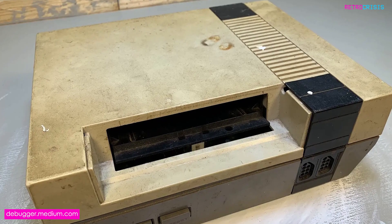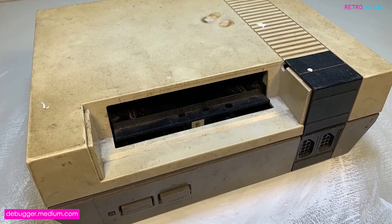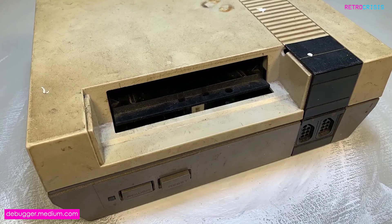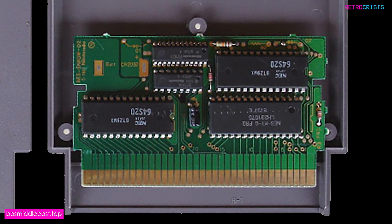However, by 1988, the Ricoh's limitations were beginning to show, and some developers began engineering special chips that would allow enhanced sound generation. The beauty of this method was that no additional NES hardware was required, as the special chips would be built directly into the game packs.